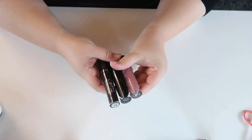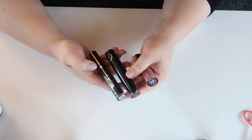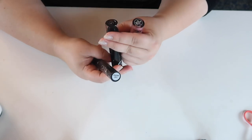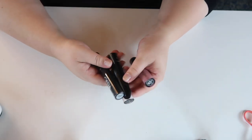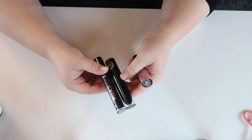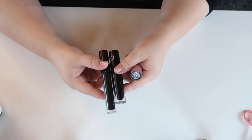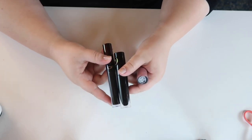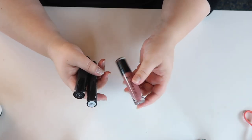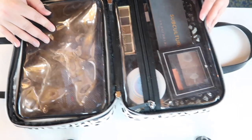For liquid lipsticks, I brought three: the Wet n Wild Mega Last Liquid Catsuit in Rebel Rose, the OFRA liquid lipstick in The Bronx, and what I believe is Black Moon Cosmetics in the shade Sleepwalker. I wore Rebel Rose a couple of times but didn't get much use out of the black lipsticks. I'll continue testing those out for my upcoming black lipstick comparison video, which I'm hoping to get out before Halloween.